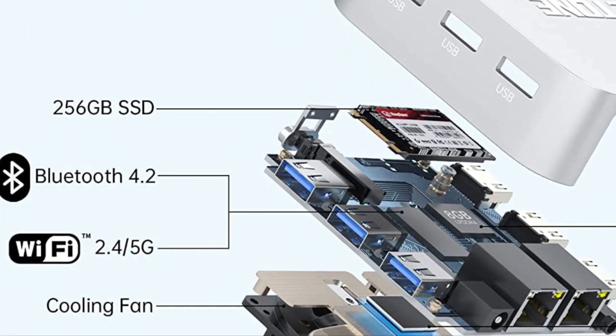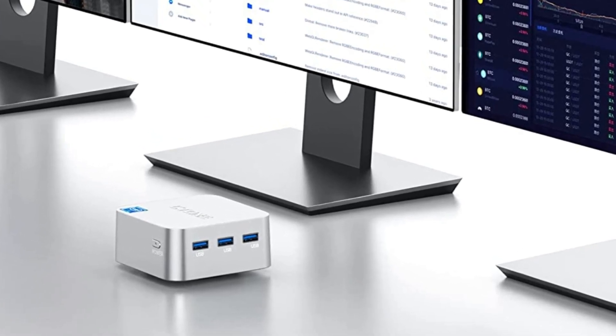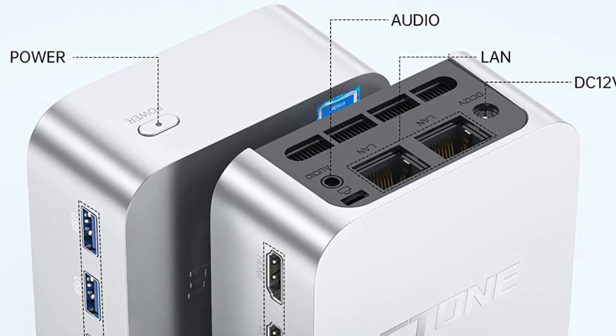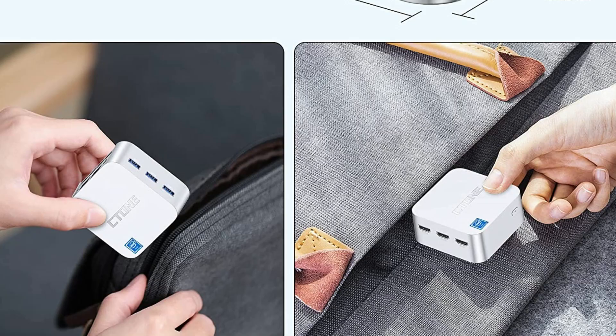This mini PC is not only a high performer but it's also energy efficient and quiet, with a power consumption of only 15 watts and a low noise fan for efficient heat dispersion. You can enjoy a comfortable and quiet environment to work or play in.